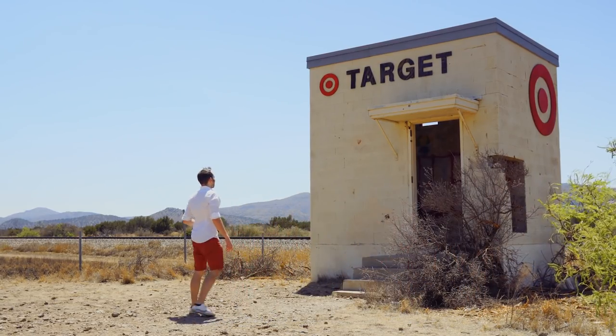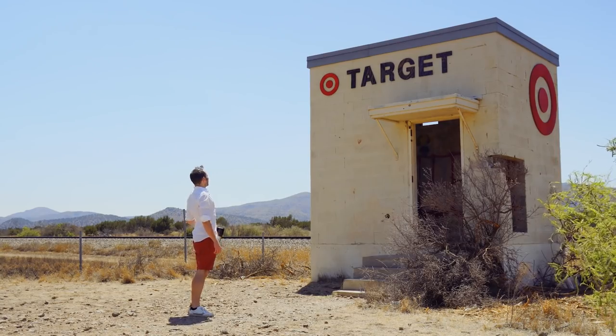Where are all the stylish moms? This is a sham!